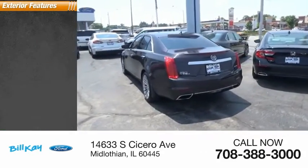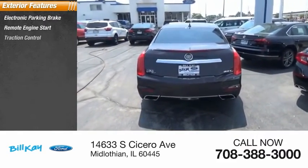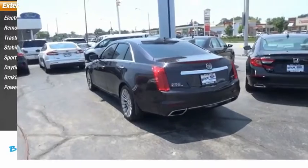Here are some of this vehicle's great options: electronic parking brake, remote engine start, traction control, stability control, sports suspension, daytime running lights, braking assist, and power brakes.